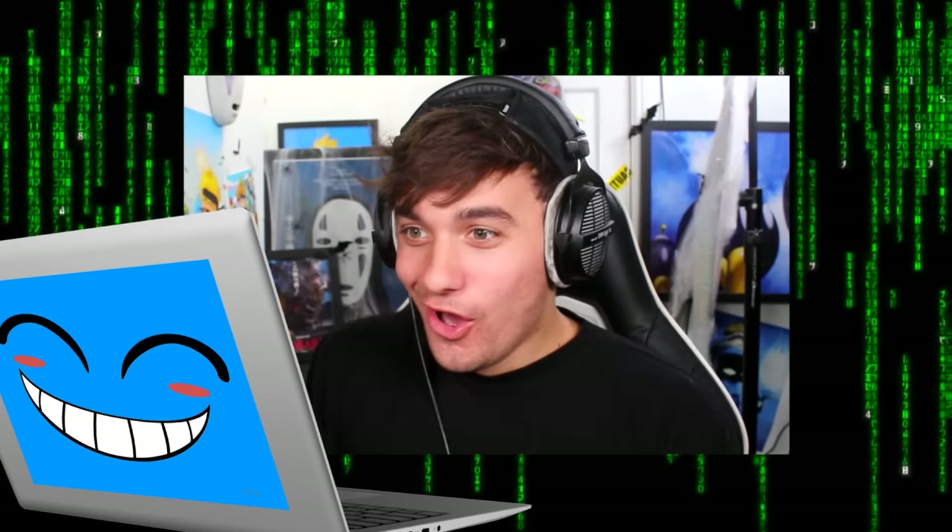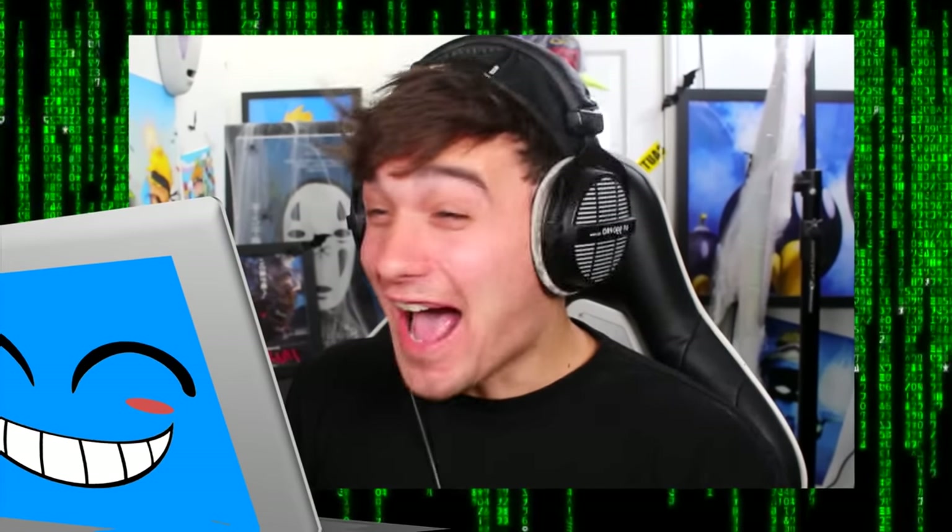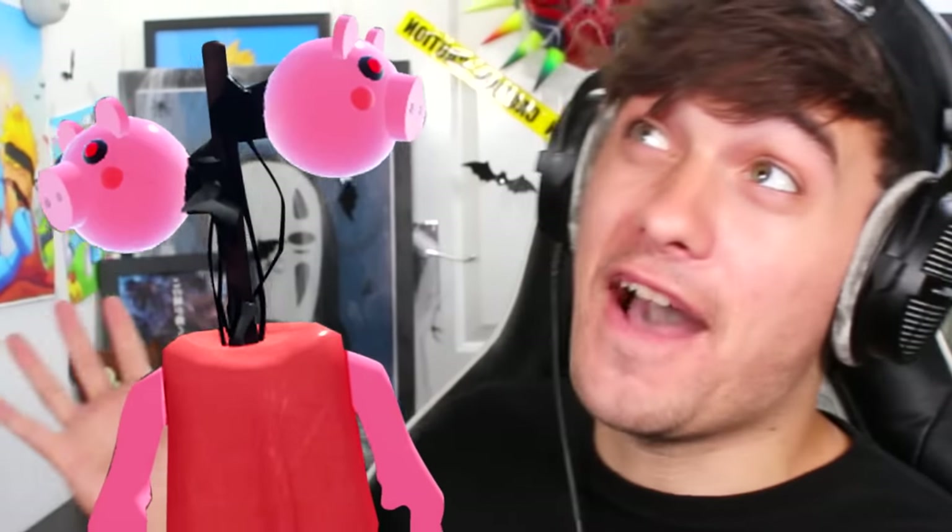Ha ha ha, I've hacked Roblox! That's right, I've cracked the files and I've made more amazing skins. I'm not even kidding. We literally turned Piggy into Siren Head. Terrifying. Now, there's always so many new skins to check out that I want to do a couple more videos on this.